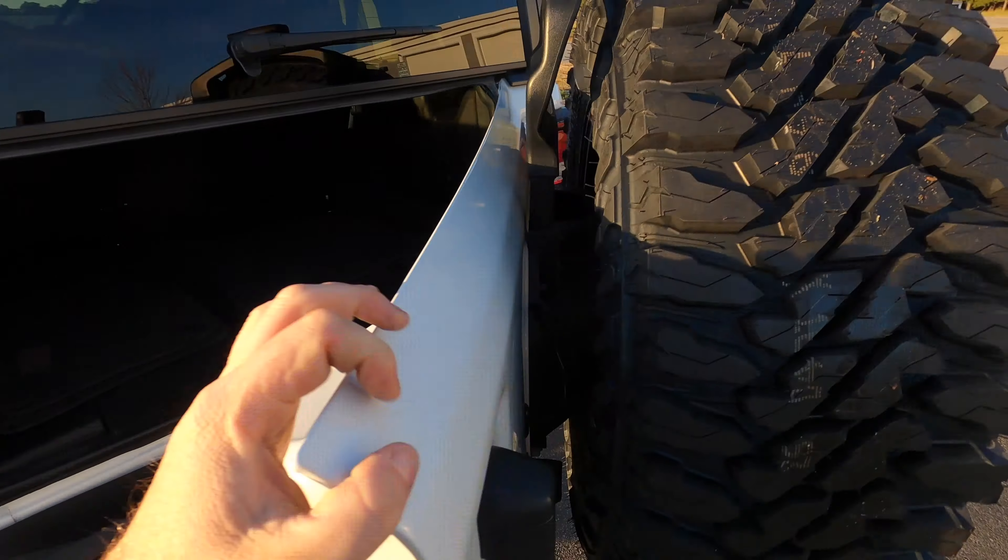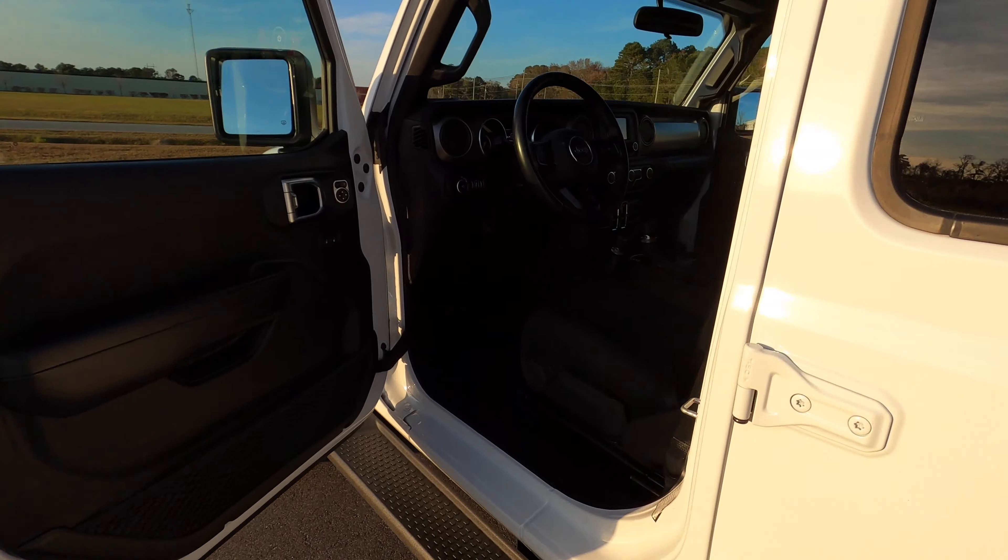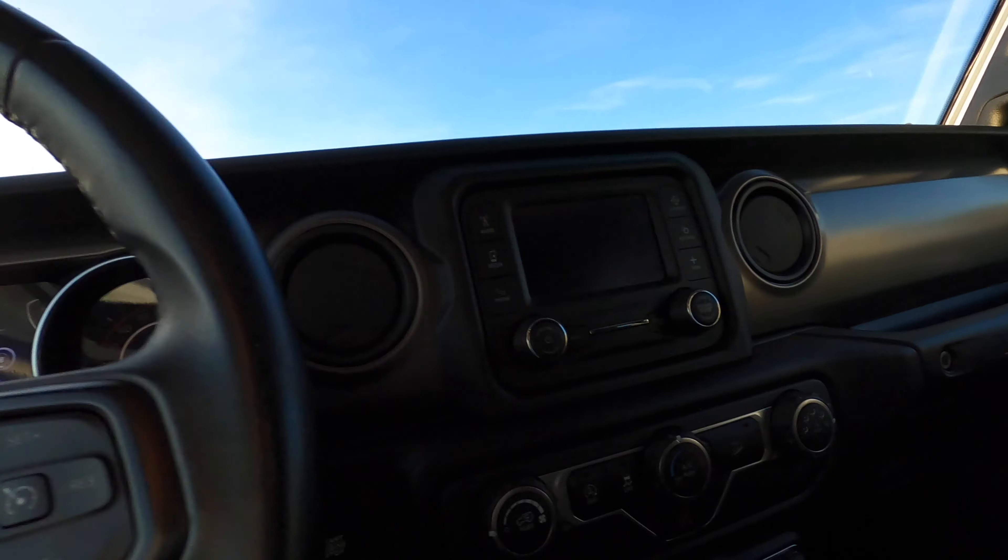I believe this tailgate has been replaced — not sure if it was bumped in the rear and they just replaced it, or what, but it's worth noting.